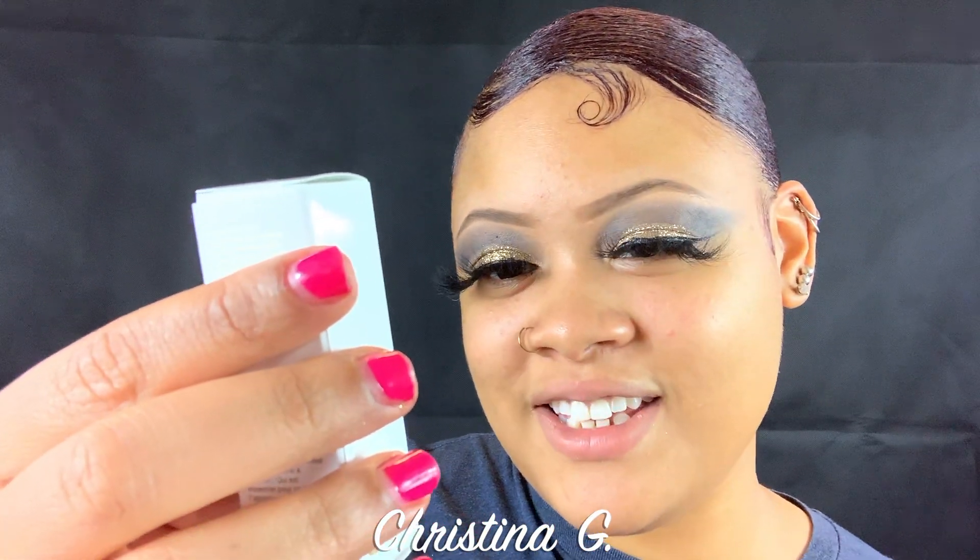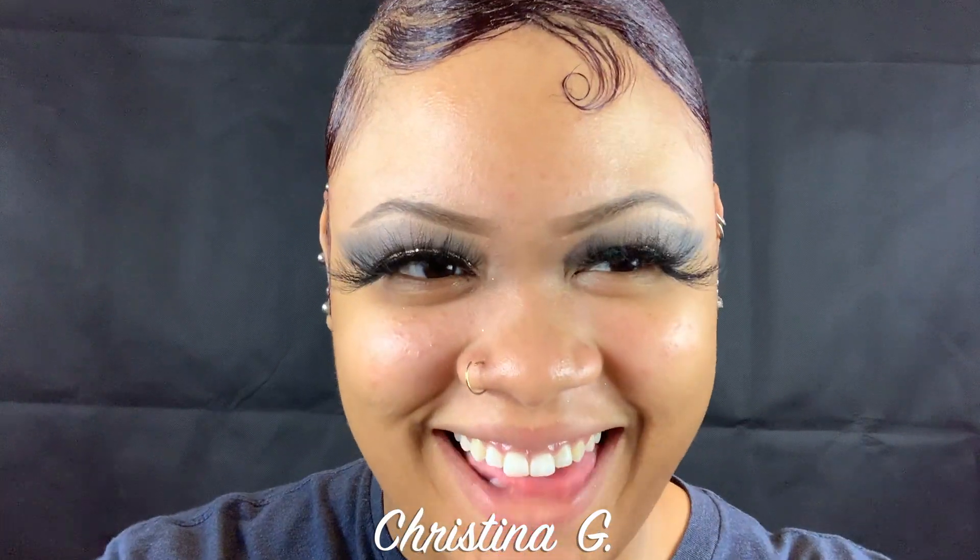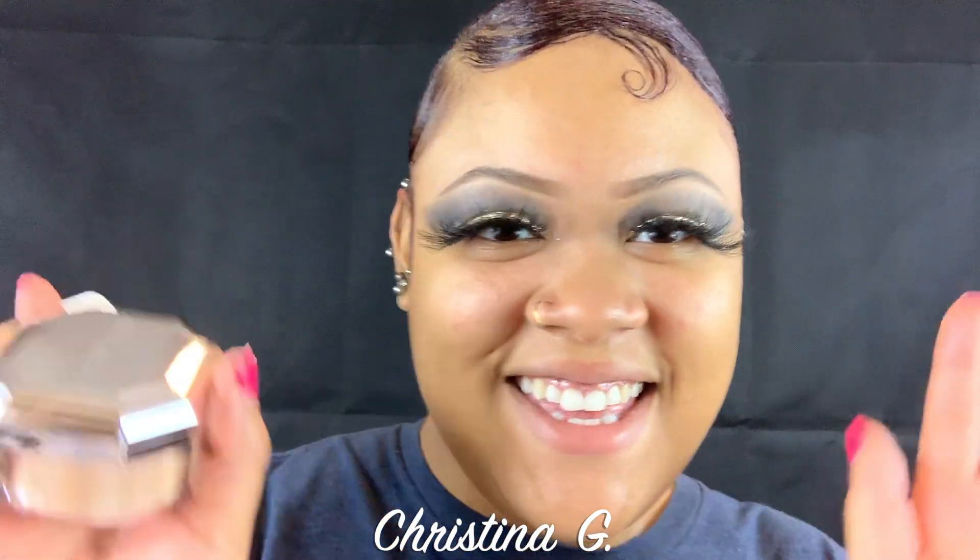Last but not least, I went ahead and got the First Sally rose gold elixir — everyone has been using it and talking about it. I also have the First Sally rose gold that I already use every day. Let's get into it. First, I'm going to put on my NYX Born to Glow.